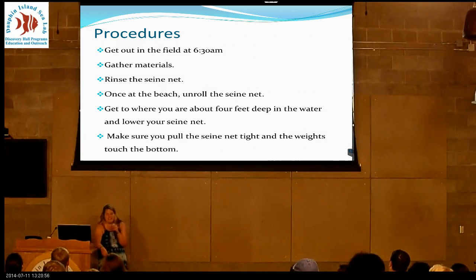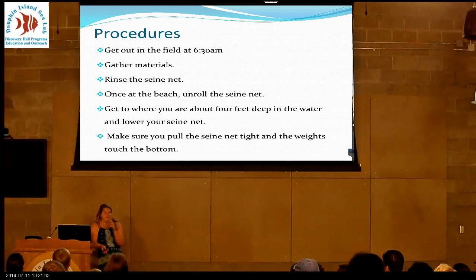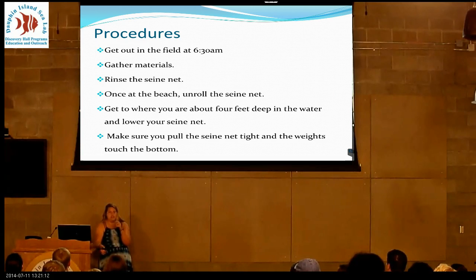Most fishermen go out in the morning. Gather your materials and rinse your seine net before you go out so you have a clean net to work with. Once you get to the beach, unroll it all the way and take it out into the water — about four feet deep, between your waist and your shoulders. Since they're schooling fish, you have a better chance of getting some.